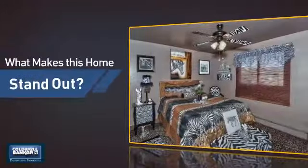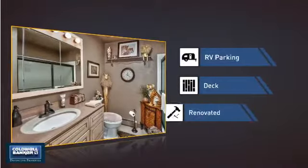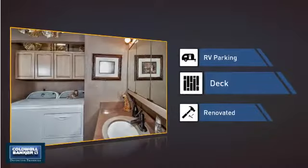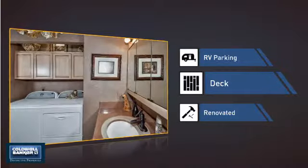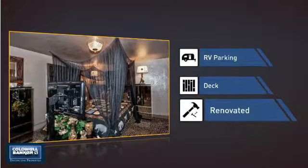But let's talk about what really makes this home stand out — like a designated parking space for your RV, a deck, which is a great addition whether you love eating outdoors or simply catching some rays, and recent renovations to spruce things up.